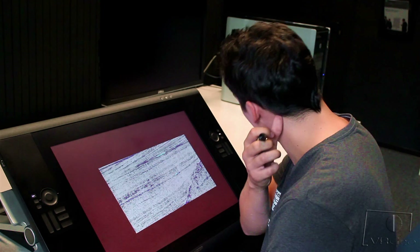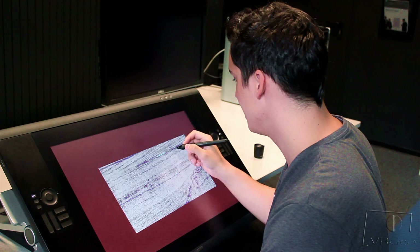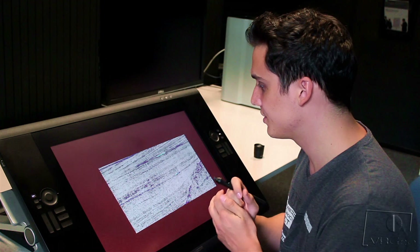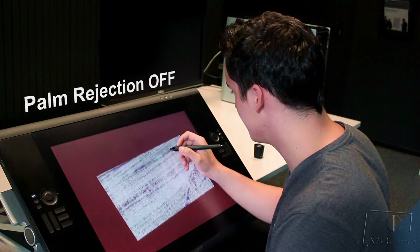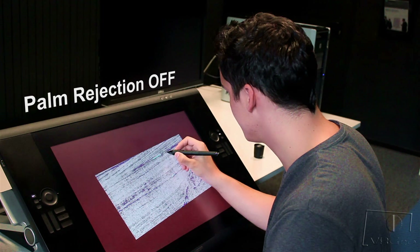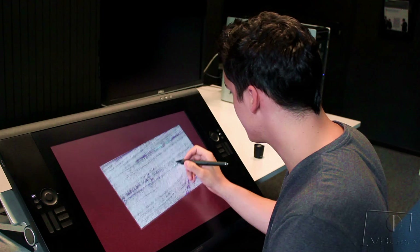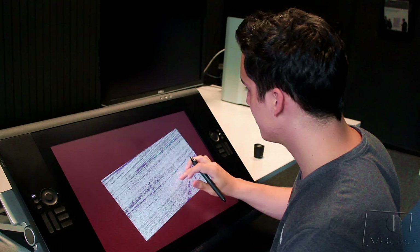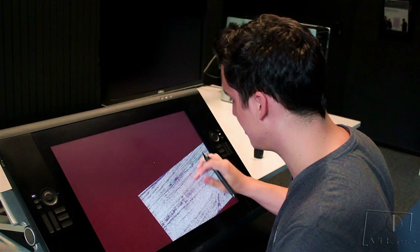Since the Wacom naturally recognizes pen and touch input, the user is unable to place their hands on the display without causing it to react. Let me show you how this looks. If I place my palm on the display and try to interact with it, you can see that the application recognizes it as a touch region and moves to it. So this is not what the user wants, and it makes the application completely unusable.